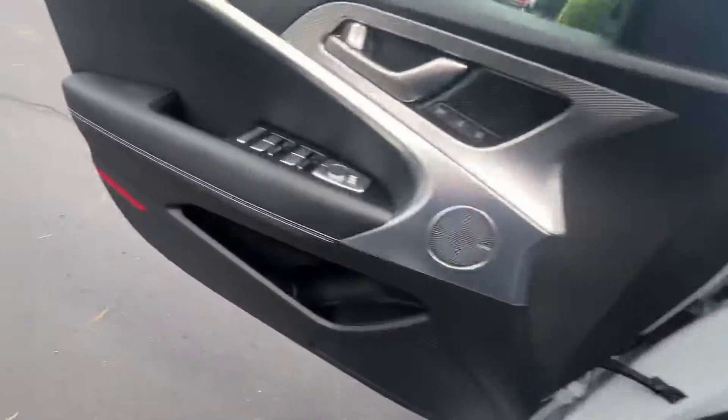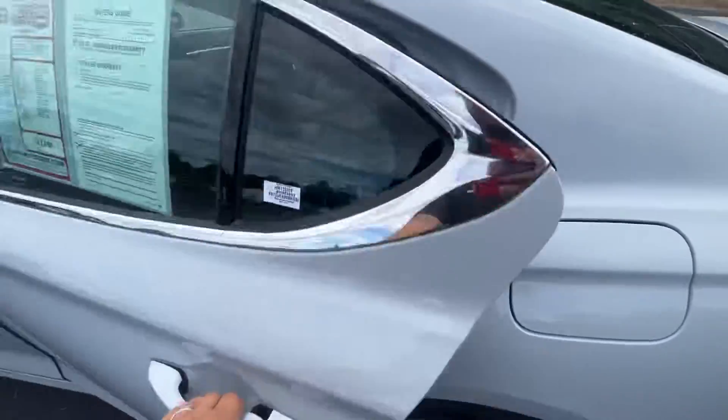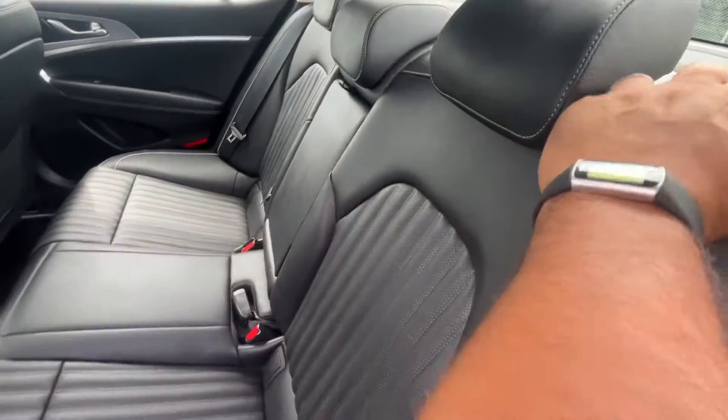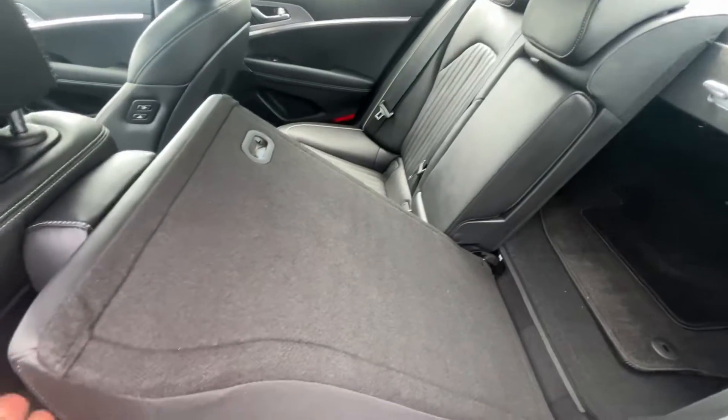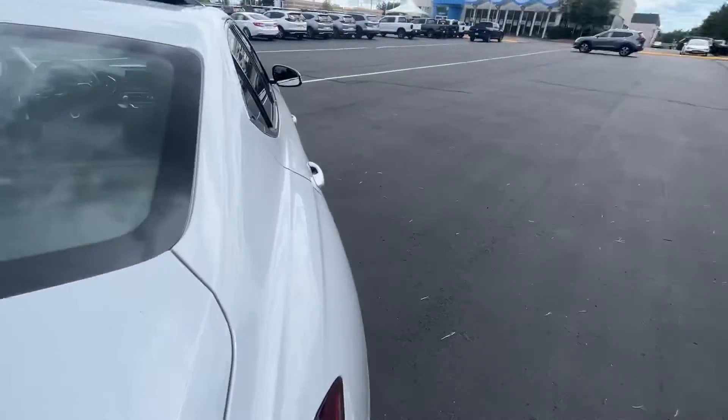Going to hop on to the back now. Gorgeous back seats — 60/40 split here with the seats. The seats fold down as well.